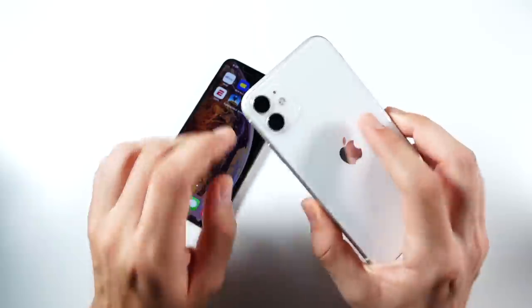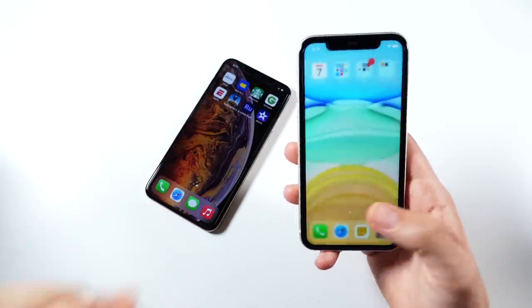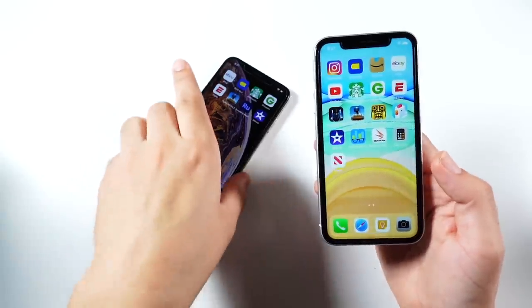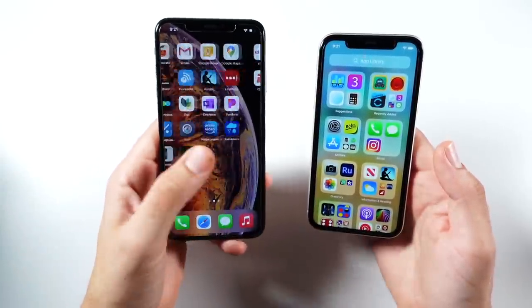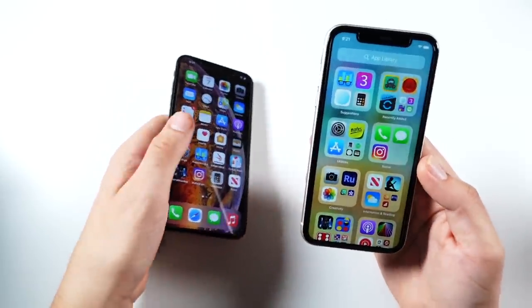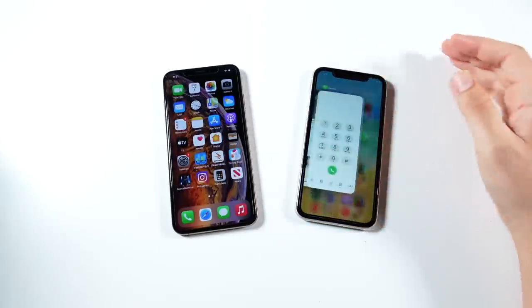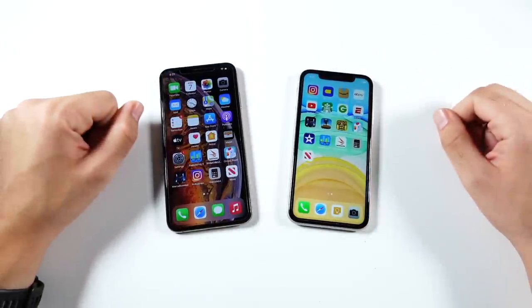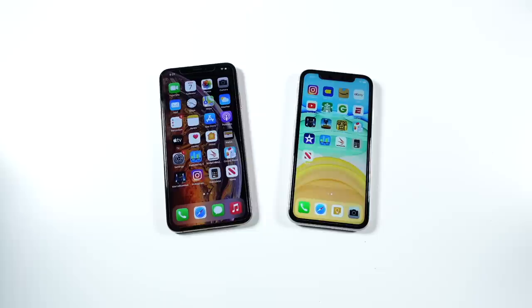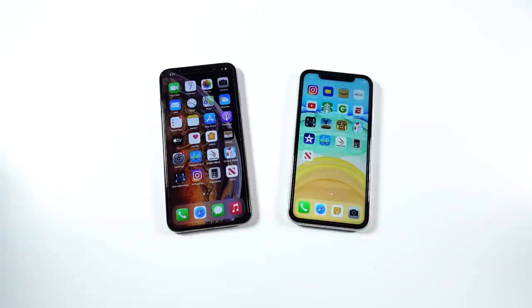The iPhone 11 does have longer software support, the ultra-wide camera, more color options, and slightly better battery life. So it really comes down to what matters more to you. If you're looking for a more premium, large iPhone with a similar usage experience, the 10s Max is the better deal. If you want a phone with better battery life and care more about photography, the 11 is the better deal. There's no clear winner — they each have strengths and weaknesses. Both are good pickups if you want a solid iPhone without spending $800 or $900.